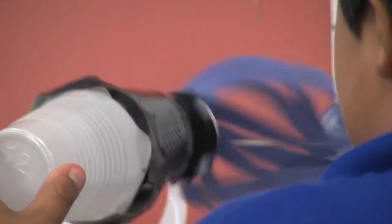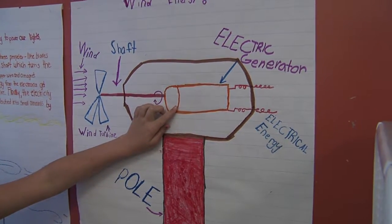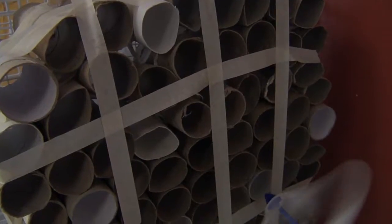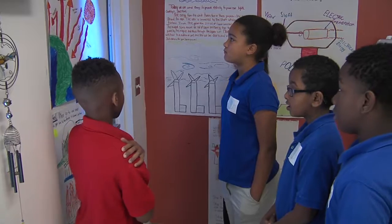They described this collaborative class project as a wonderful experience because we're learning so much that some people don't get the experience to have. We want to teach people more about how you make electricity and how to make it eco-friendly and better for the earth. And these students are spreading the word.